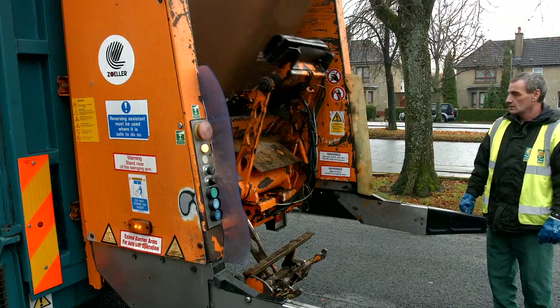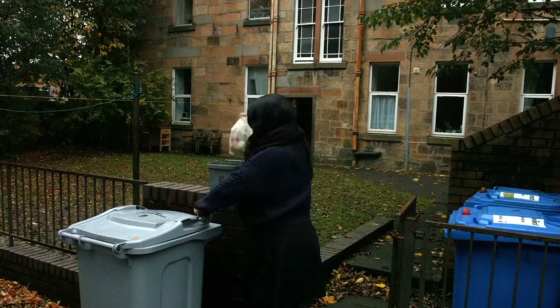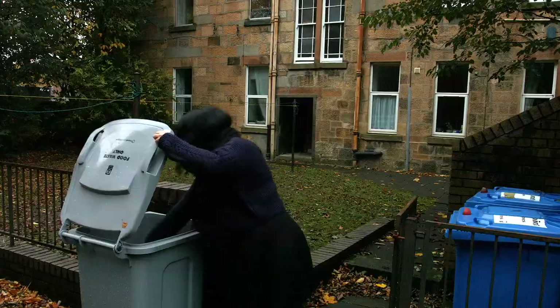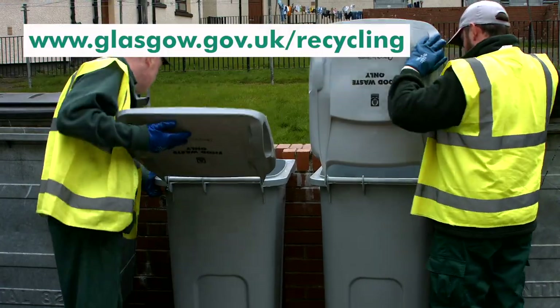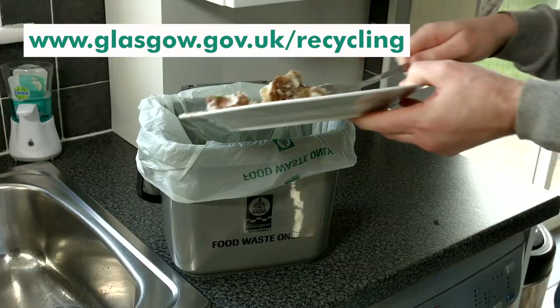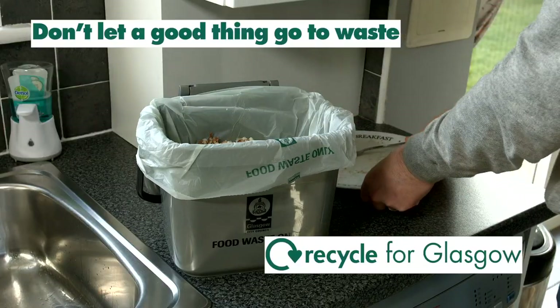So by using the food waste service, you are helping us make the city greener and more sustainable. For more information on the food waste collection service and other council recycling services, visit the council's website. So please, don't let a good thing go to waste. We cycle for Glasgow.